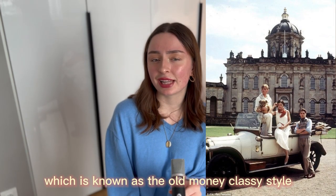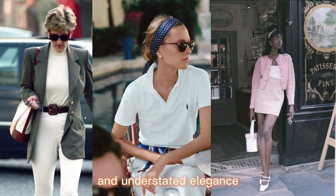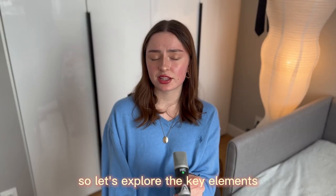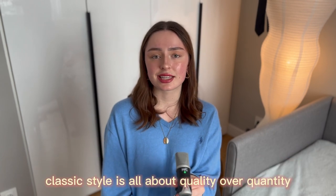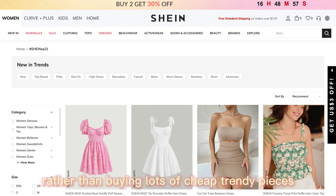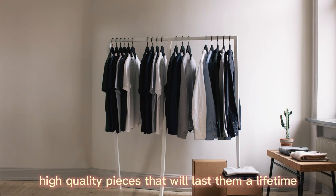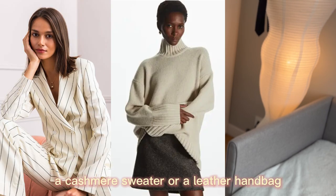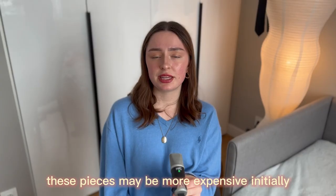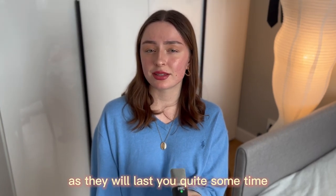This style is characterized by a focus on quality, classic and timeless pieces, and understated elegance. The first key element is quality over quantity. Rather than buying lots of cheap, trendy pieces, those who embrace this style opt for fewer high-quality pieces that will last a lifetime — things like a tailored suit, a cashmere sweater, or a leather handbag. These pieces may be more expensive initially, but they are worth the investment.